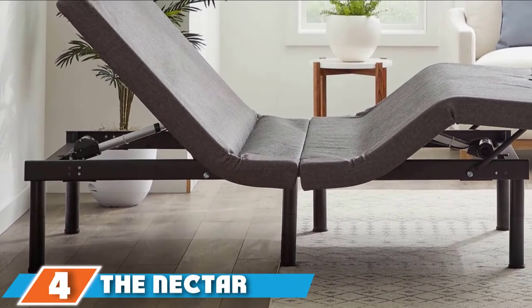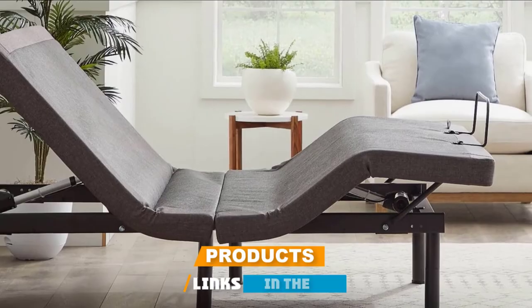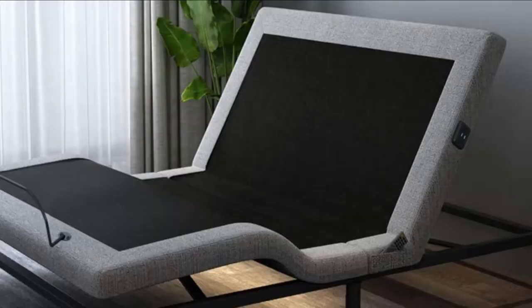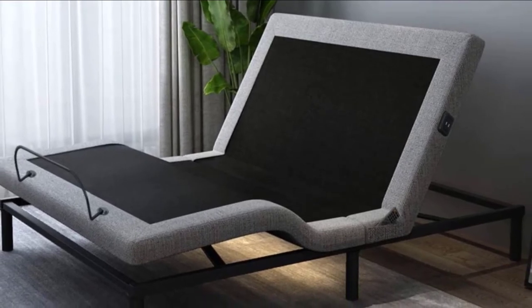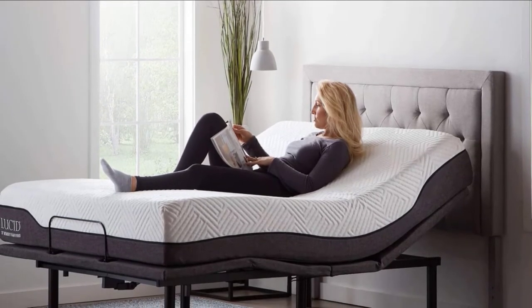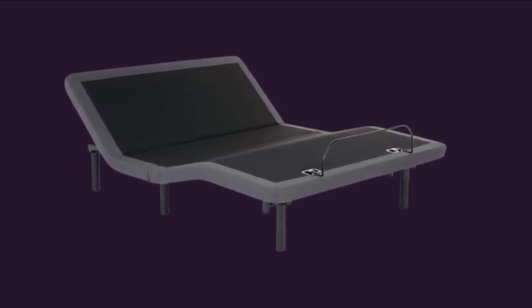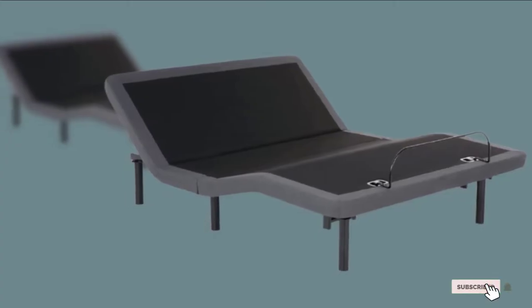Next at number four, we have the Nectar Adjustable Bed Frame. The Nectar Adjustable Bed Frame is an affordable, quality adjustable bed with features found in more expensive alternatives. Both the head and foot sections adjust independently and can be placed in a zero-gravity position to take the stress off your back and promote blood flow throughout your body. With the wireless remote, you can create a customized setting when you find a position that you find most comfortable, making it easier to find that same position next time. The three-zone massage feature lasts 15 minutes each session. Two USB outlets are located on the side of the bed frame. Unlike other manufacturers, Nectar offers a 50-night home trial.